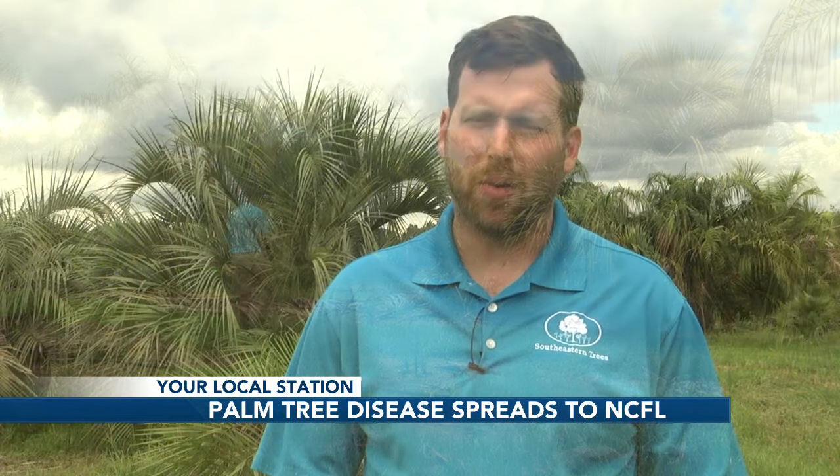"We'll call our chemical guy and see what concoction we need to come up with to spray," he said. He is preparing to prevent the disease from affecting his business. "What are the steps that the Department of Agriculture in different states are going to take to try to not bring the disease to their state? That could in turn make it so that we're not allowed to sell in those states certain types of varieties of trees."